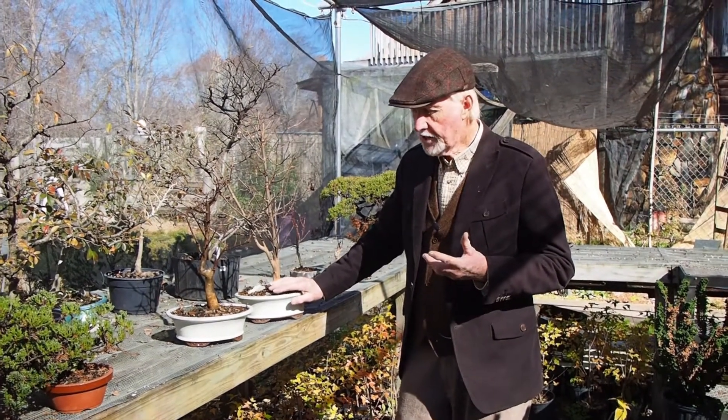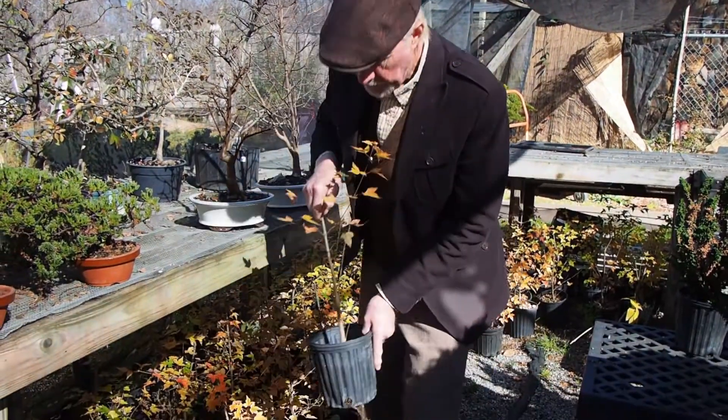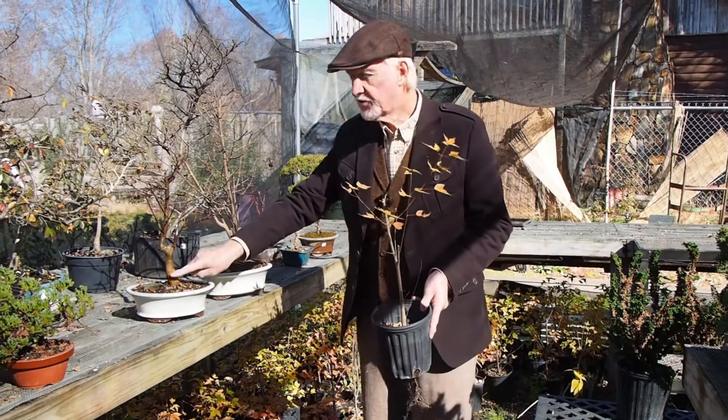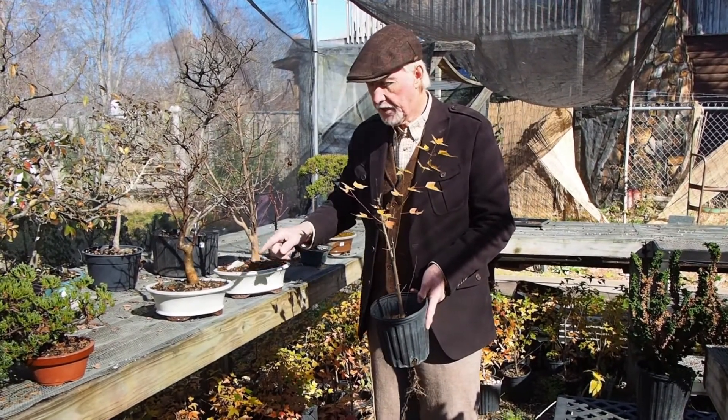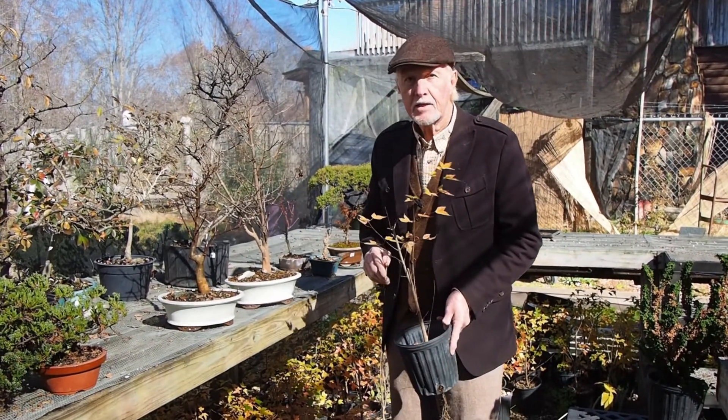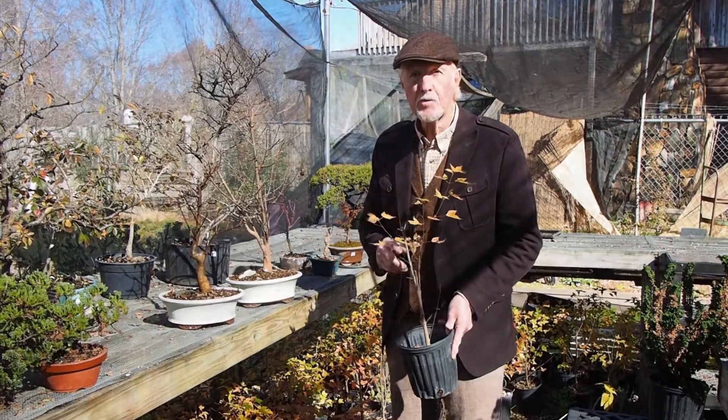These trees that are sometimes — here's a smaller one that's about a three-eighths inch diameter trunk — can change to this size in an incredibly short amount of time. These trees are probably two years older than this. It's just amazing — it's the grandest maple for bonsai.